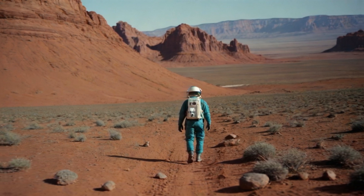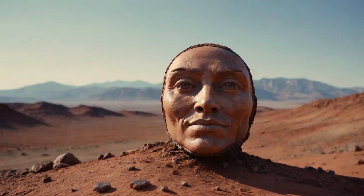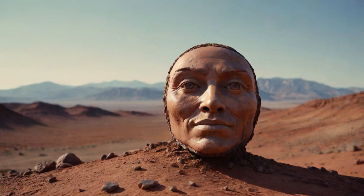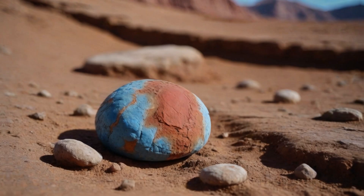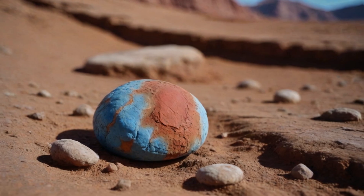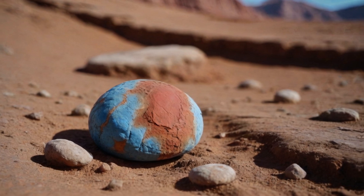Imagine discovering a Martian mystery that sent shockwaves around the globe. Back in 2007, NASA's rover Spirit snapped an image of a peculiar rock that looked eerily like a female face. The internet went wild speculating whether this could be our first extraterrestrial friend. Unfortunately, the cameras used by rover Spirit weren't high-tech enough to prove it was anything out of this world, but they were good enough to confirm that it was simply a Martian stone, leaving us with more questions about the red planet than answers.